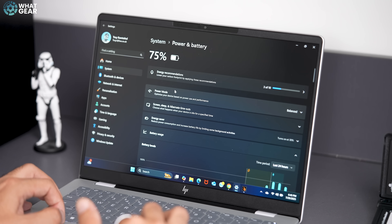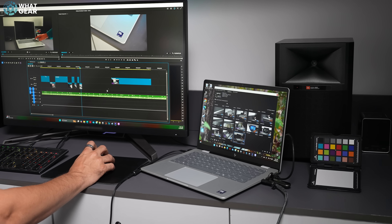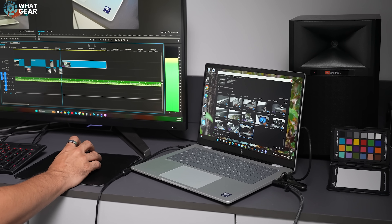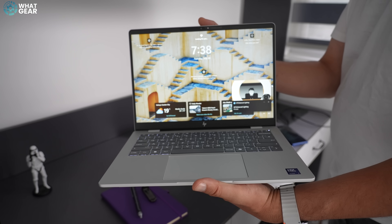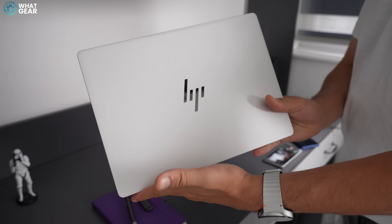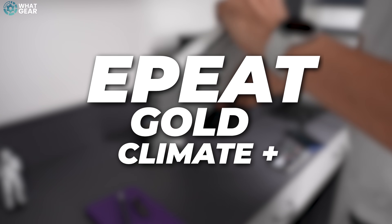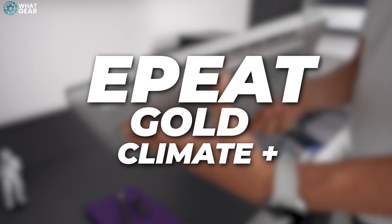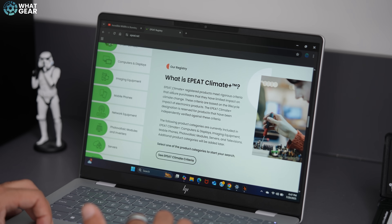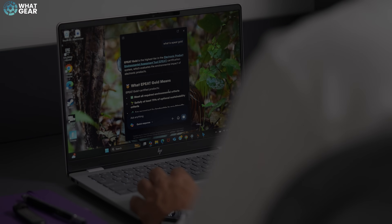In real-world heavy lifting conditions — if you're doing video editing — you could expect around 8 to 9 hours. The design of the HP Omnibook 7 definitely gives off those premium vibes and has a premium feel to match. It's a robust piece of tech. And what's even more impressive is that HP has achieved this while meeting the EPEAT Gold standard and earning the Climate Change Plus stamp of approval, meaning the Omnibook 7 is a highly sustainable electronic product from a company dedicated to positive climate action.